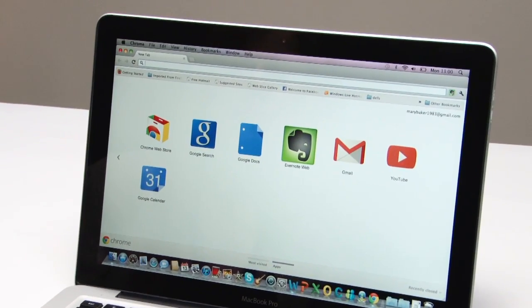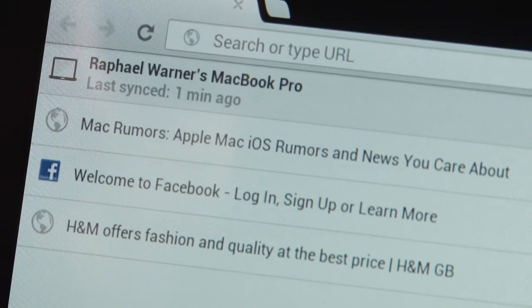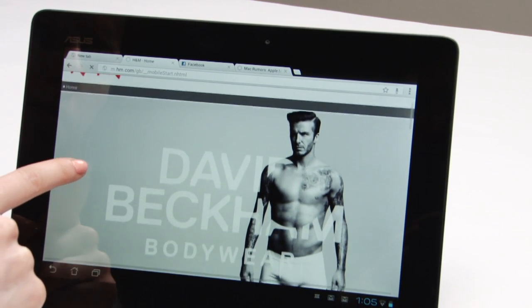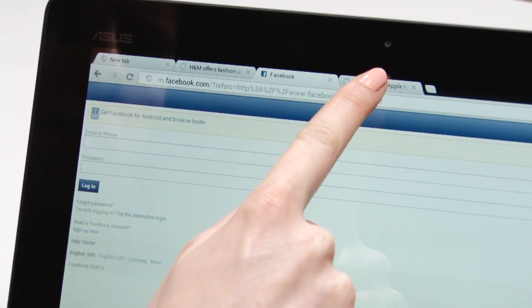It syncs with your desktop version, so you won't have to key in all of your preferences again, like favourites, bookmarks and previously visited sites. The best bit is that if you have to leave your main computer, you can pick up where you left off on your mobile. All the tabs you had open on your desktop will be there waiting in your mobile Chrome browser.